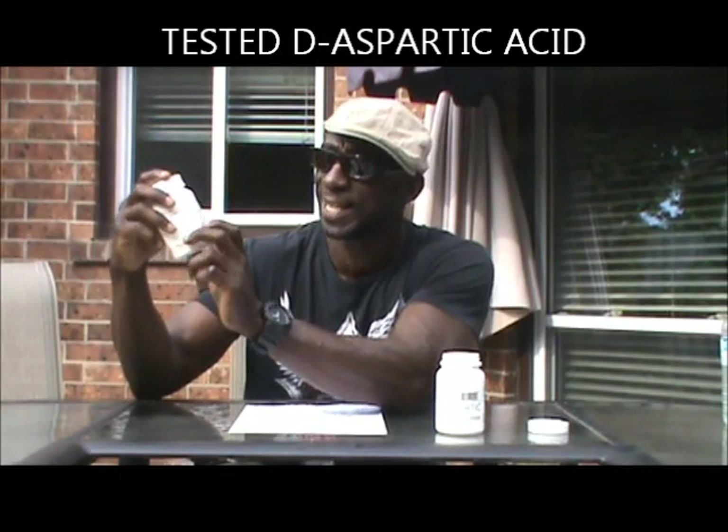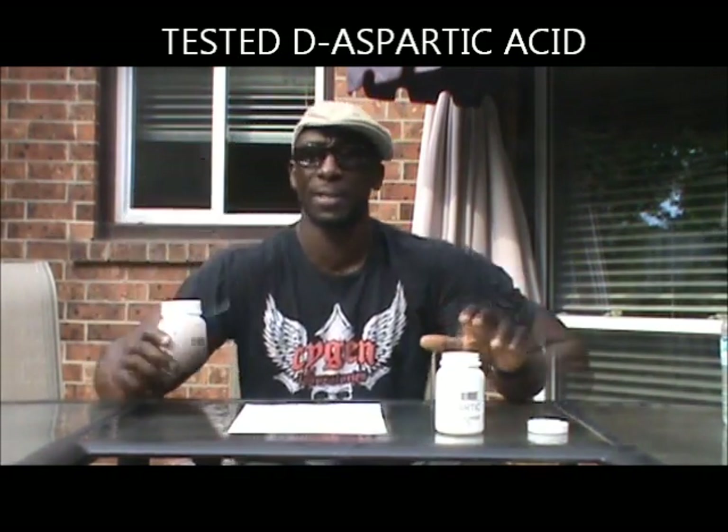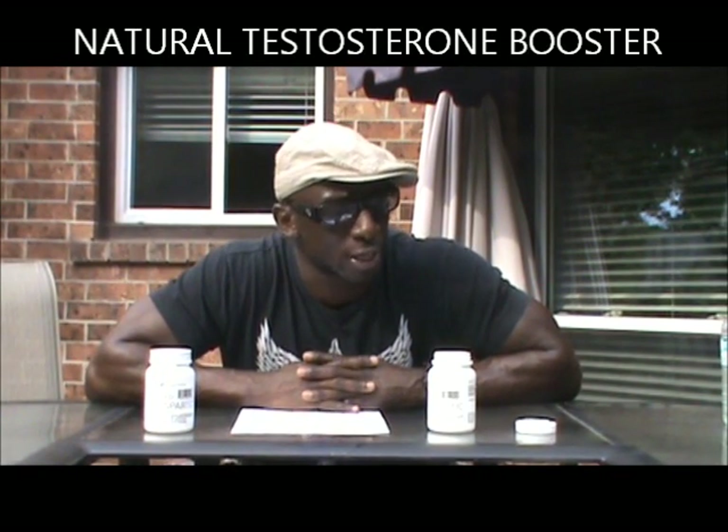Let me back up and tell you why I actually use this. The supplement we're looking at today is called Tested D-Aspartic, and it's a testosterone enhancer. I'm talking about it because I went to the doctor for my yearly checkup and it turned out my testosterone levels were slightly low.